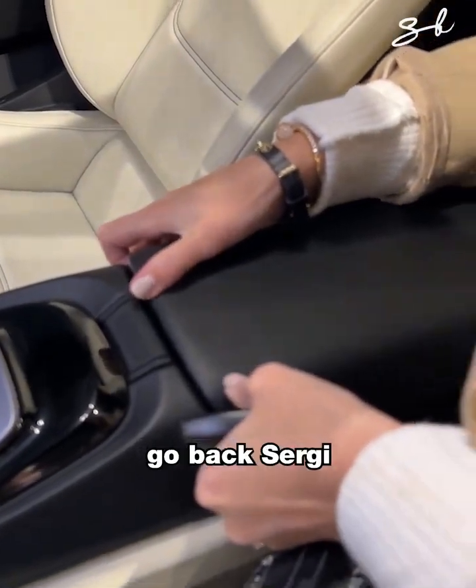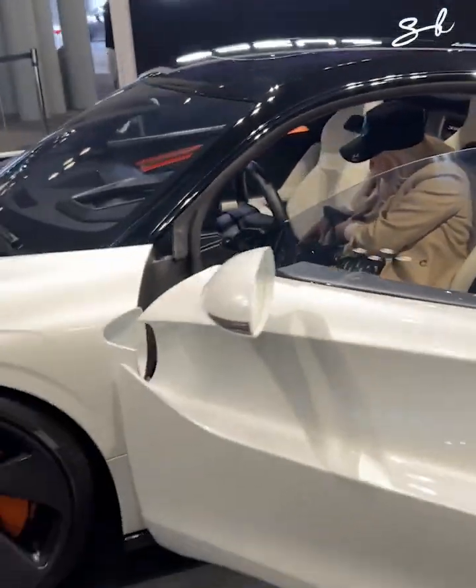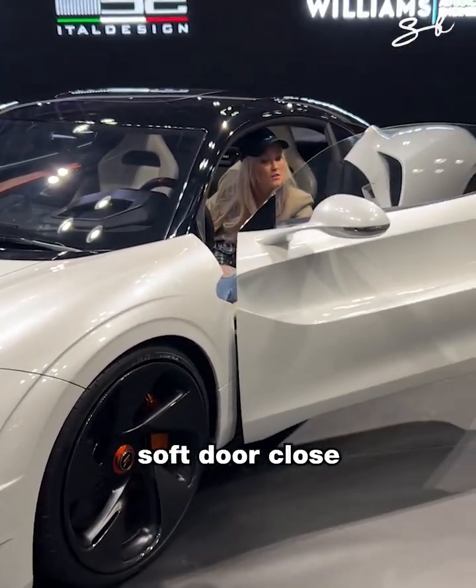Button time. Soft door closed — look at that.